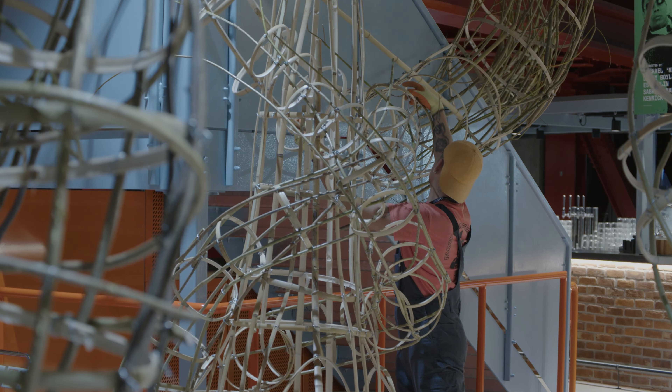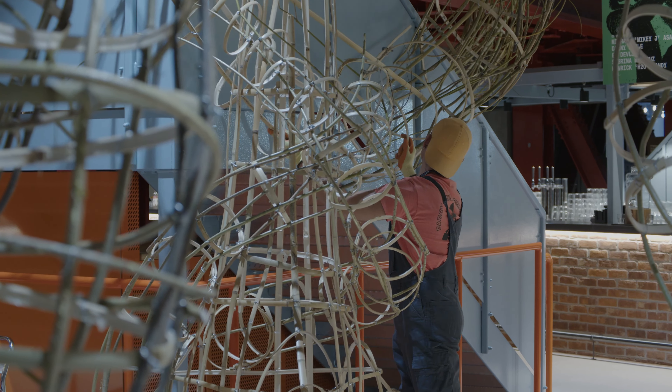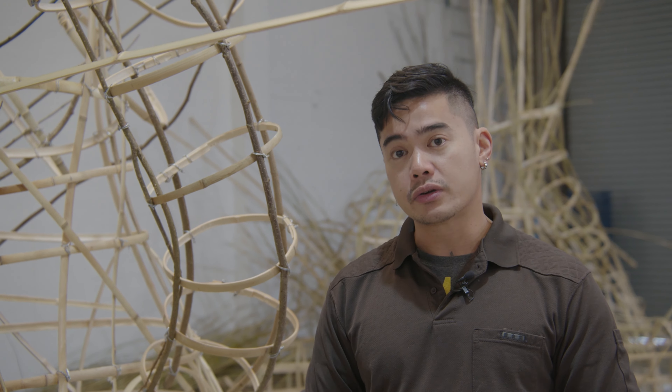I've been doing Balete sculptures — sculptures referencing the Balete tree, which is a mystical tree in Southeast Asian lore. It's actually sacred in most Southeast Asian countries, believed to be the abode of spirits.